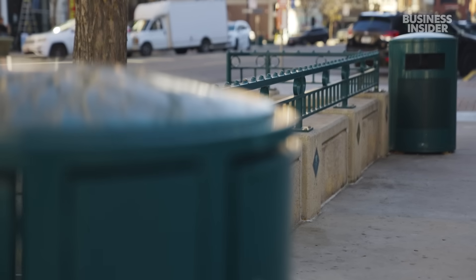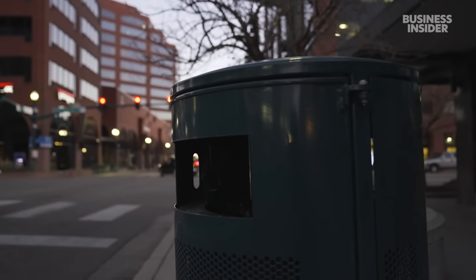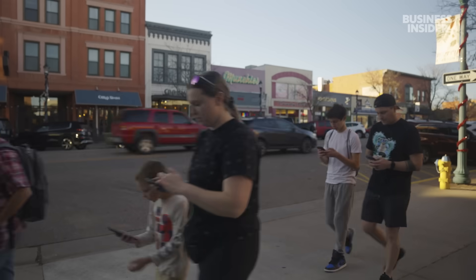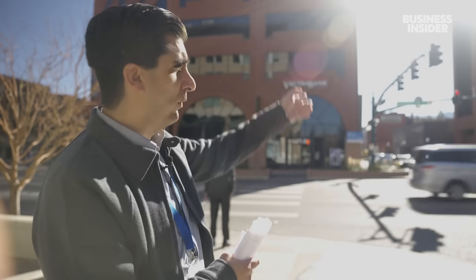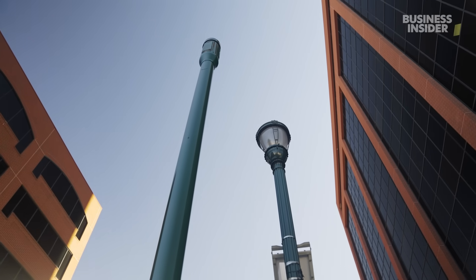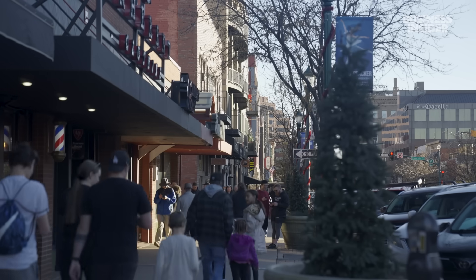This is one of 40 smart trash cans in Colorado Springs, which, since 2017, has been implementing different kinds of smart technology hidden in plain sight throughout the city. As you can see, the ones here have a color that kind of blends in with the environment. We got an inside look at how Colorado Springs is becoming a smart city.